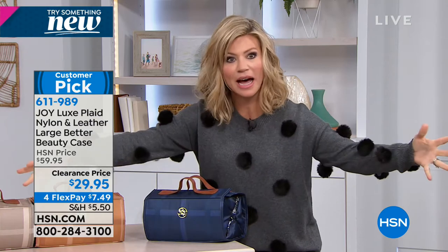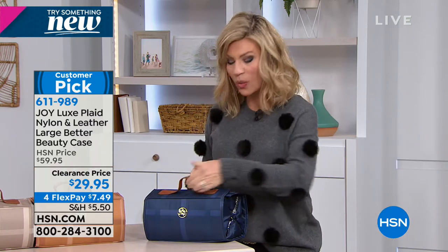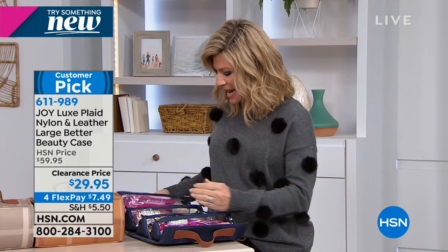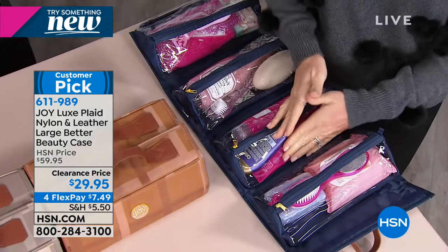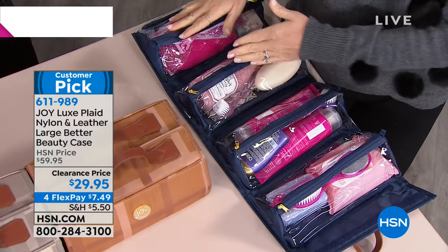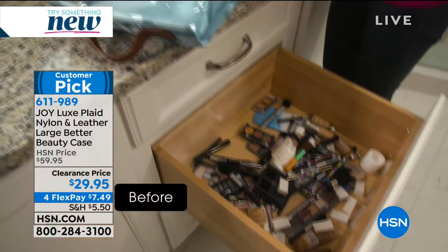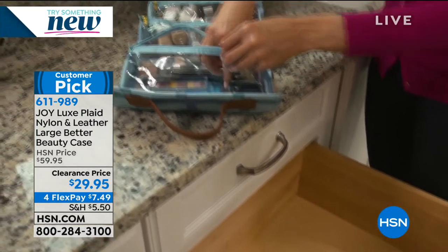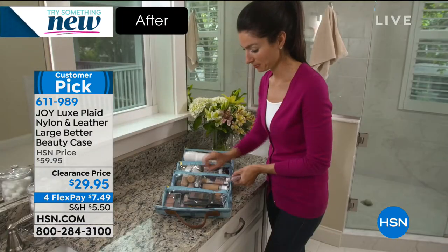Maybe you want to put all of your old makeup in here for traveling — this is what you take with you. Because what do we do when we get ready in the morning, especially with makeup? We've got everything out on the counter or in dirty drawers. Wouldn't it be nice to see where everything's at — brushes, lipsticks, combs, all of this? And when you're done, you just fold it all back up. All of that is in one of these Better Beauty Cases.